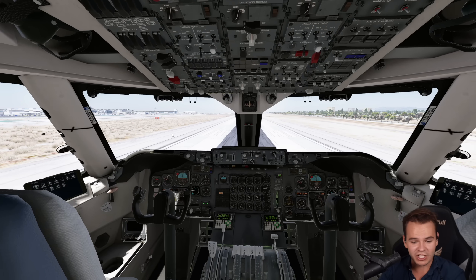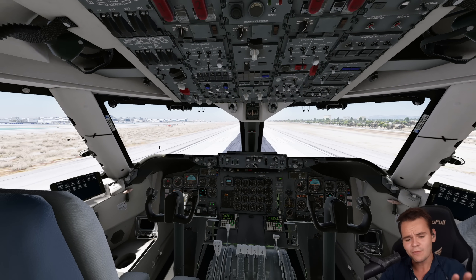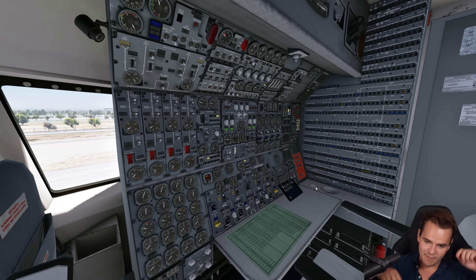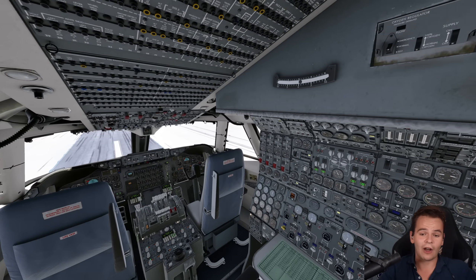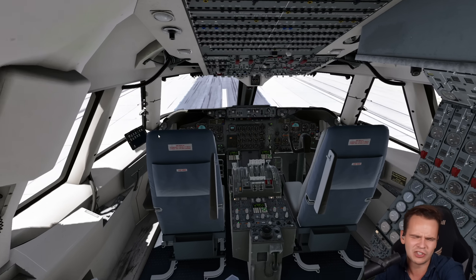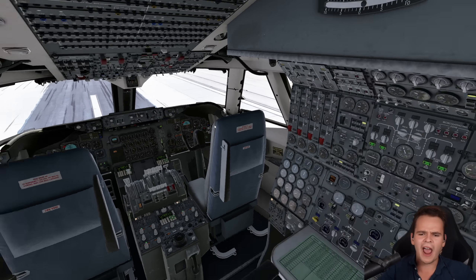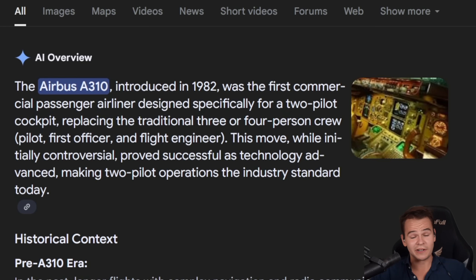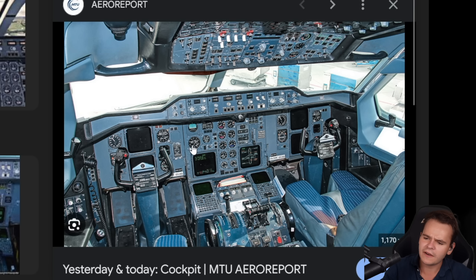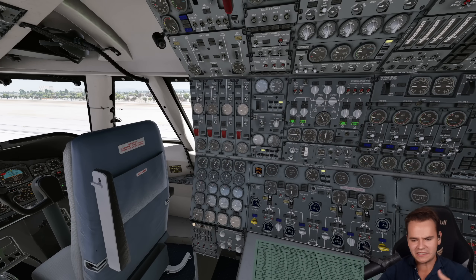Look at the cockpit, for example — it's more complicated than airliners today because we don't only have two pilots in the front, but also an engineering panel. Three pilots in the cockpit at all times is something unheard of today. By the early 1980s it was becoming clear we'd only need two pilots, and the Airbus A310 in 1982 was the first commercial airliner designed specifically for a two-pilot cockpit — its systems look remarkably modern compared to the complicated 747-200.